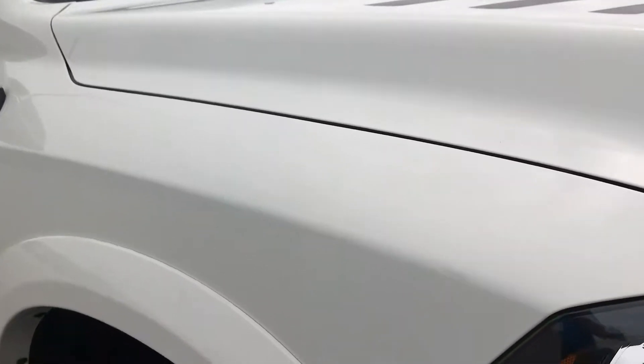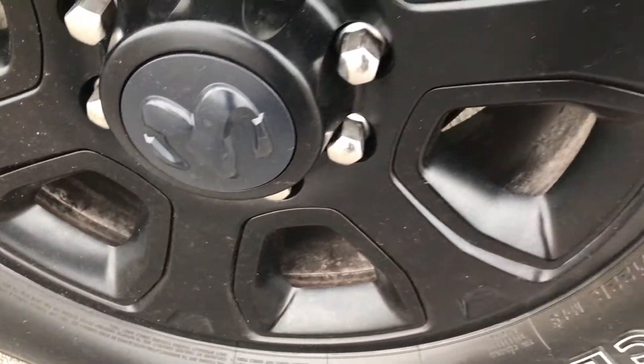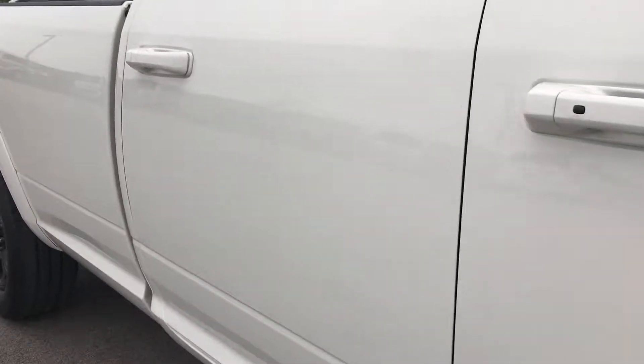On the hood, the fascia and trim are in excellent condition. There are minor scuffs and scrapes, but as you go down this side of the truck, you can see just how clean the body is and how reflective the paint is.